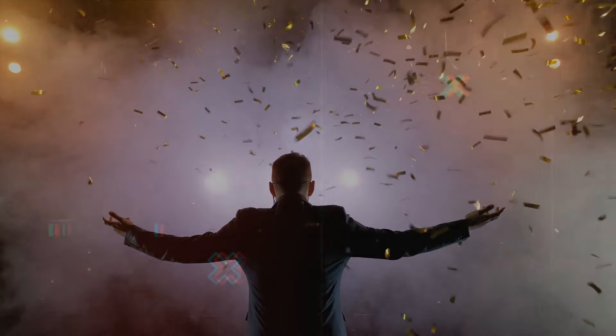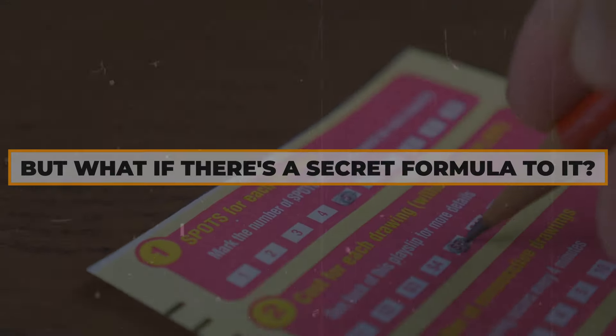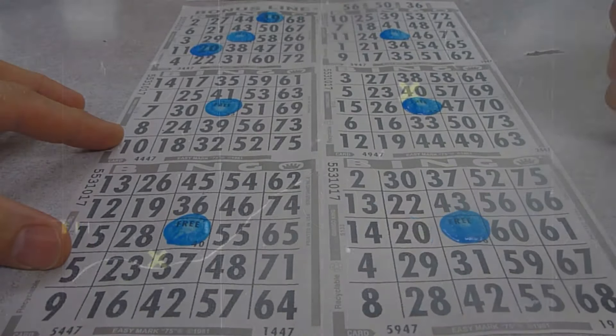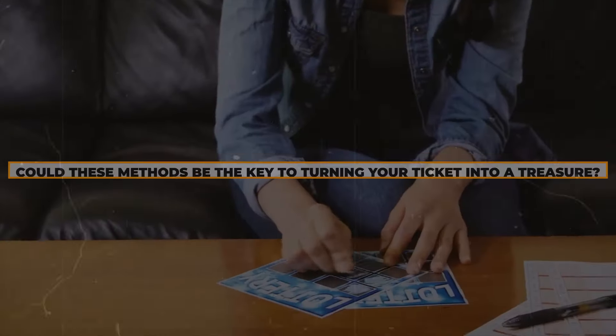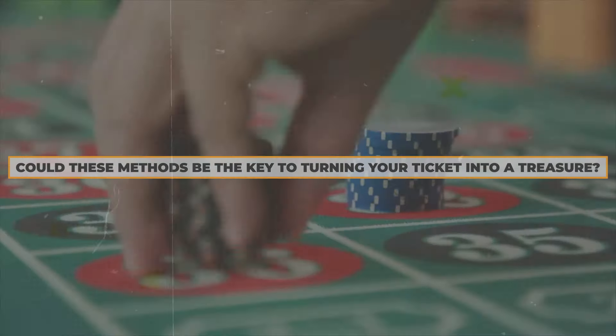Winning the lottery seems like a dream beyond reach, but what if there is a secret formula to it? Today, let's dive into the mind of a mathematician who cracked the code of lottery strategies. Could these methods be the key to turning your ticket into a treasure?